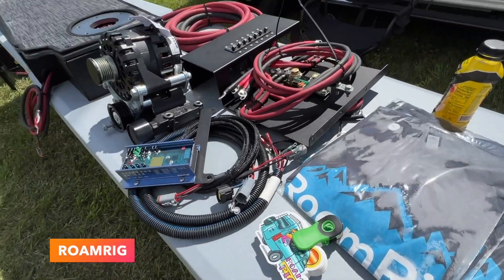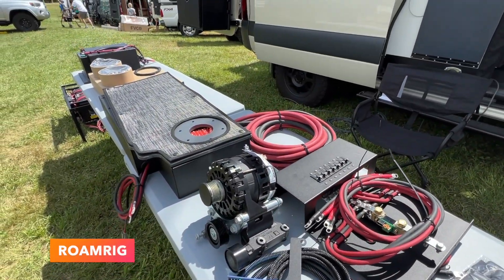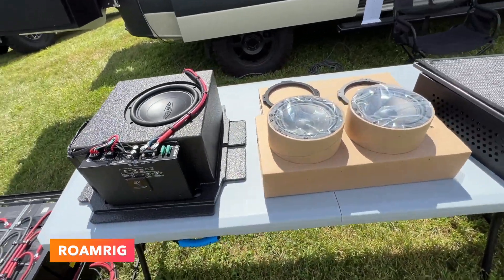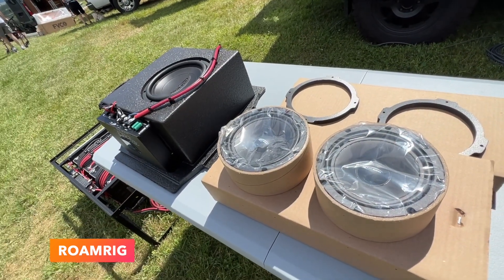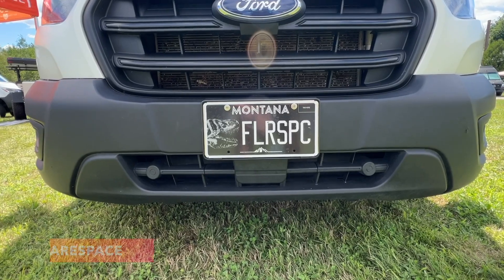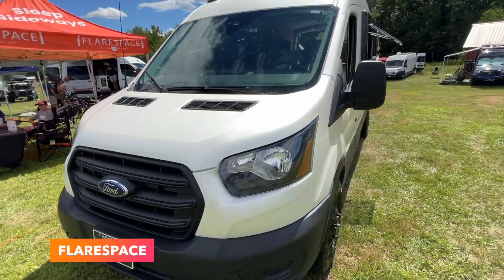Then I swung by RomeRig and learned about their audio upgrades for VS30 Sprinters. It's impossible to demonstrate this on video, but holy crap — this is a must-have for anyone with one of these vans. The factory audio is trash, this is an easy install and significantly improves the sound quality.